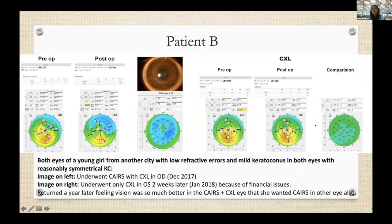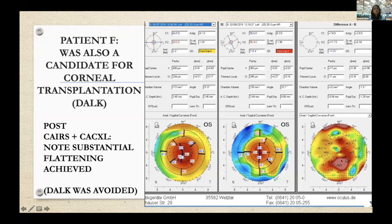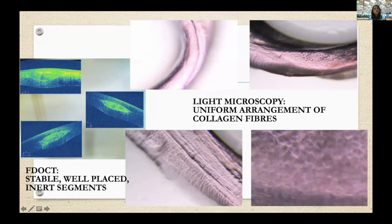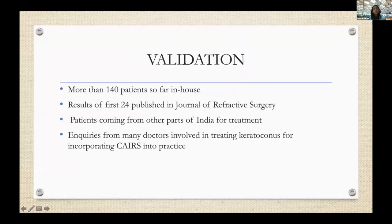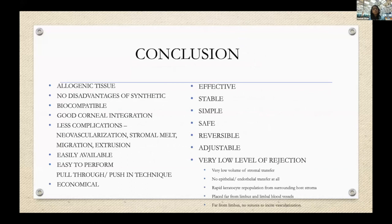CAIRS can be done in very steep corneas — one patient was at 72 diopters maximum, which dropped to 59 diopters, avoiding DALK. Another patient achieved about 20 diopters of flattening in a very steep cornea, also avoiding DALK. These procedures can be done for the entire gamut of keratoconus from mild to severe. We have done more than 140 patients and published our initial results in the Journal of Refractive Surgery. Insurance reimbursement is being pursued, and it can also be processed as a lamellar graft.